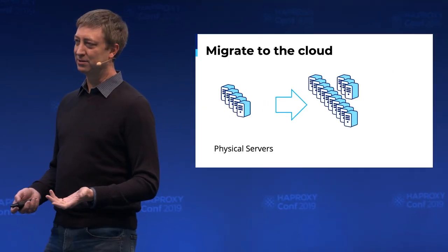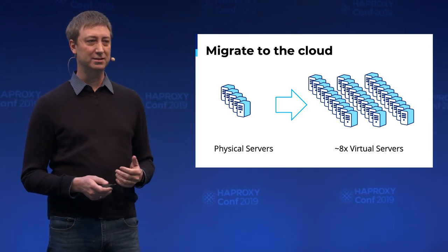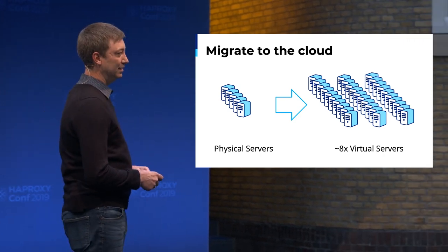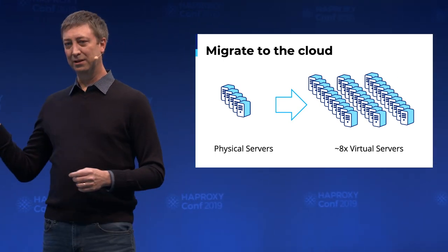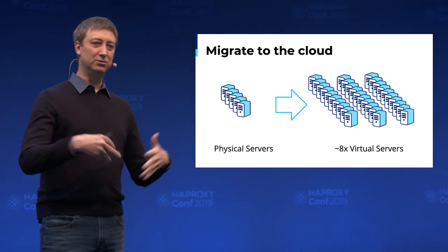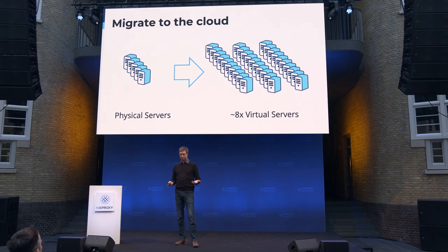The first step in getting to where we are today was migrating all of our servers from legacy hardware to the cloud. There's nothing really unique about it, but what's telling is that we went from the physical servers to eight times the amount of virtual ones, which really shows how single-threaded and constrained we were. This did drive some improvements, but it took a year to do even at our scale — we didn't have the benefit of a large legal team, so we had contracts we basically had to wait out.